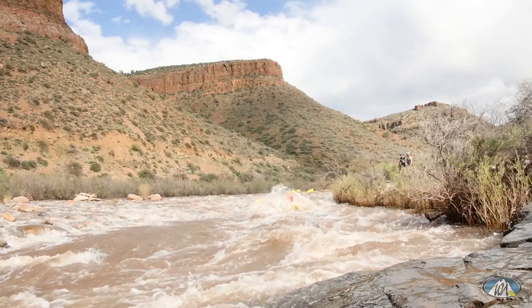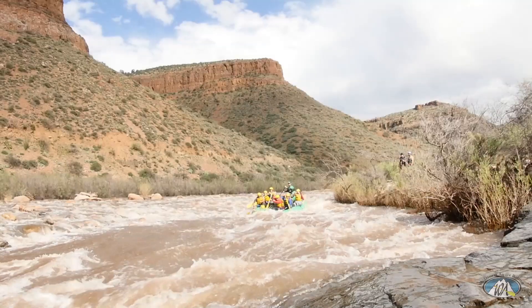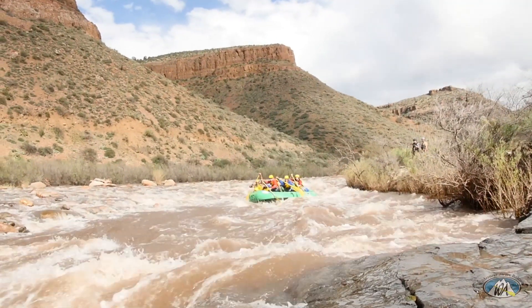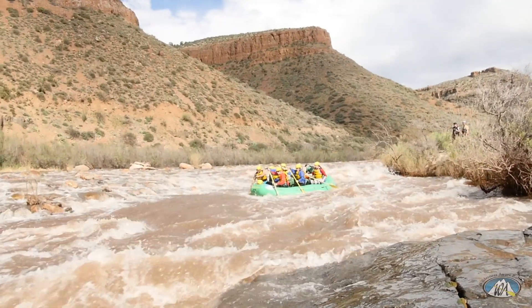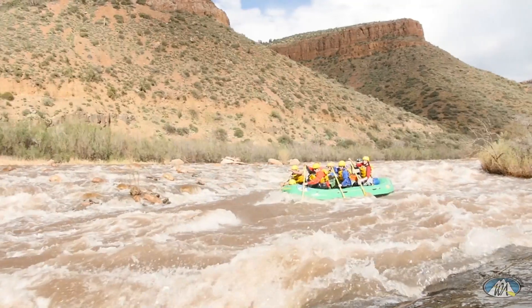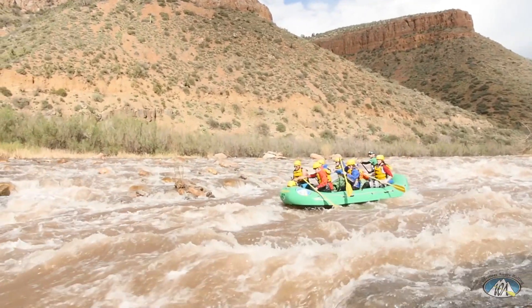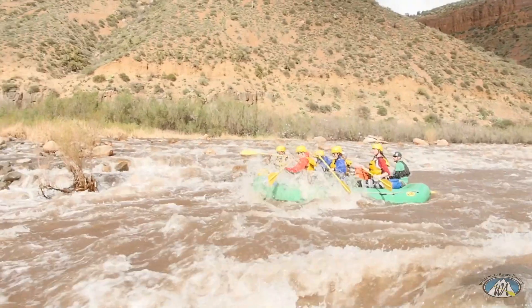Mezcal Falls Rapid is a favorite on the daily stretch. It can be a Class 3 or, at higher water, a Class 4. You really want to take the left side of the left channel, then move right to miss the ledge hole and the rock on the left. The hole at the bottom right is usually runnable. At high flows, you want to avoid the large rock or hole in the center of the channel directly below Mezcal Falls.